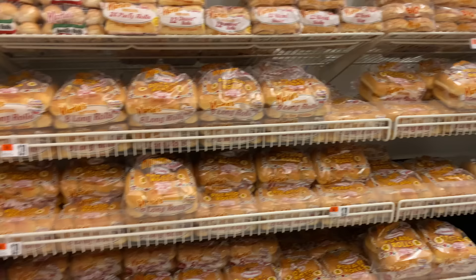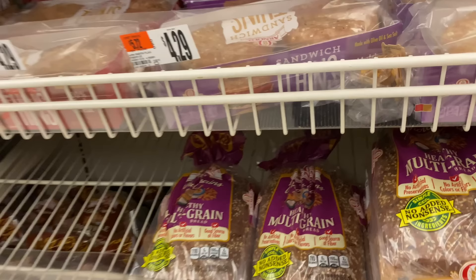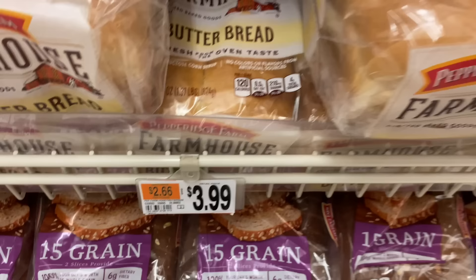Now I am in the bread section — again, look at the variety. Let's start with potato rolls, which are around $3.79. If you want to buy multigrain bread or white bread, this bread is around $4.69. If you want to buy white bread you will get a little more. This is for $3.99 per packet.